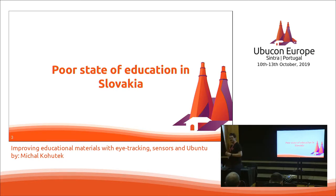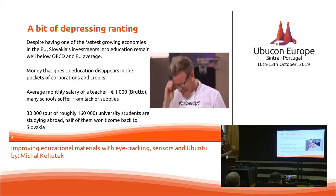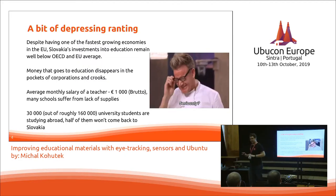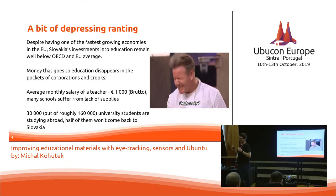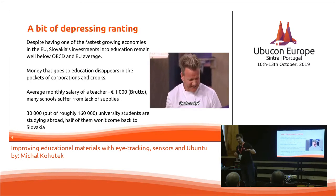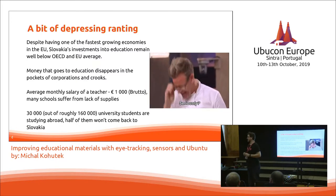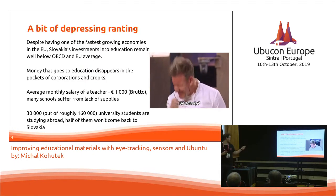It's because education in Slovakia is in a really poor state and it's been declining for some time. Despite Slovakia having one of the fastest growing economies in the EU, its investments into education remain really low and below OECD and EU average. All the money that goes into education actually disappears within corporations that provide fast internet from last decade, and the monthly salary of a teacher is about one thousand euros, but that only happens for the old ones just before retirement.